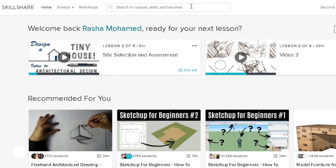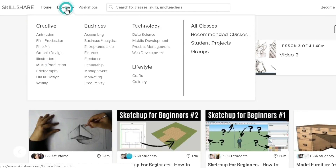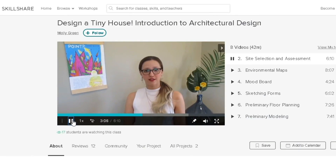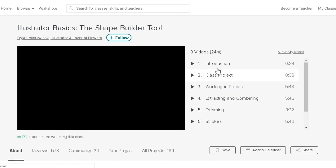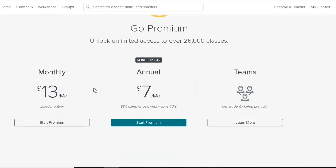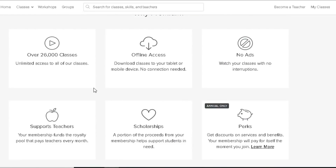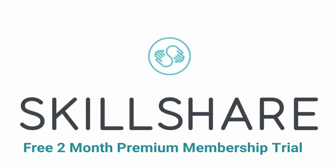Massive thank you to Skillshare for sponsoring today's video. Skillshare is an online learning community with more than 25,000 classes in design, business, and more. With a premium membership you get unlimited access to all of those classes, including plenty of Photoshop and Illustrator tutorials — exactly the type that got me to where I am today. The annual subscription is less than $10 a month, and the first 500 subscribers to use the link in the description get two months free — you can cancel at any time.